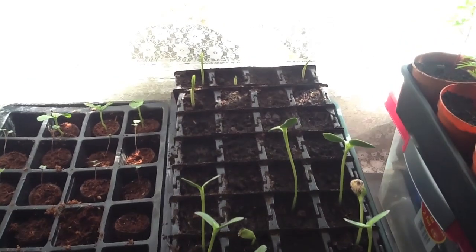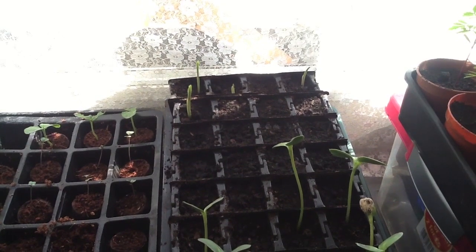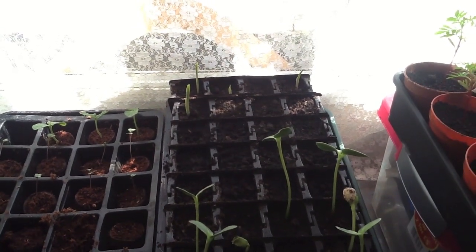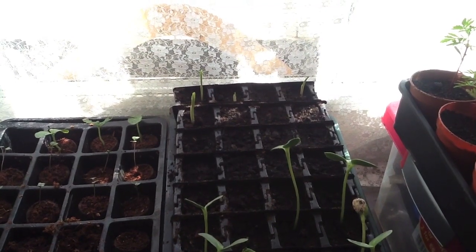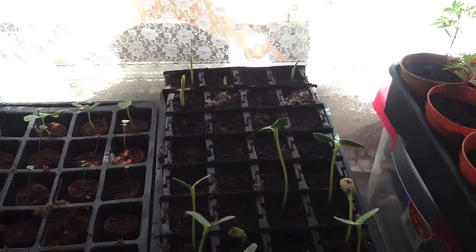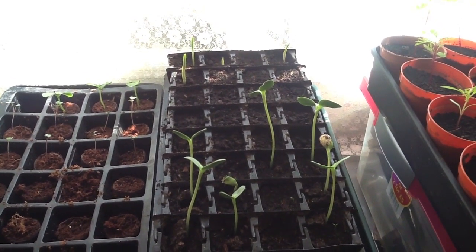Over here at the front, I've put another two rows of sweetcorn in there. So the first four rows are all sweetcorn. You can see I've got one, two, three, four that have come through, and there are four that haven't. And then I've just planted — literally just planted — eight more.